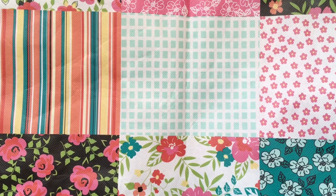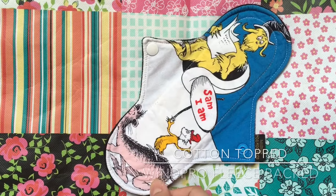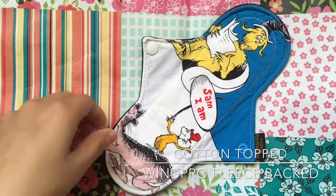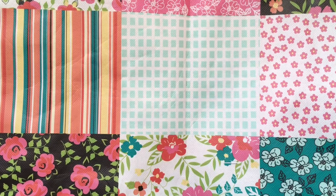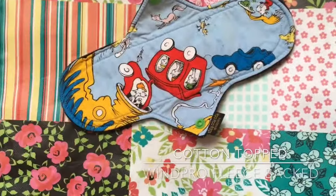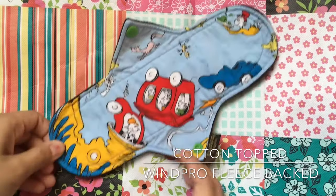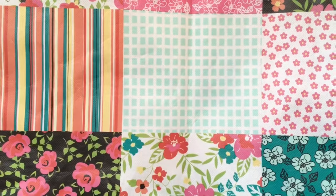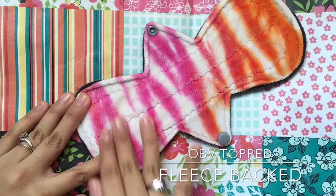This one is from Hoohoo Rags — it's a Dr. Seuss one, a nine-inch moderate. And this is a ten-inch vintage heavy by Hoohoo Rags. I really like these — they're a limited edition, so I jumped on that opportunity. And this one I just won in a giveaway; it's by Mama's Couture — this is a moderate.